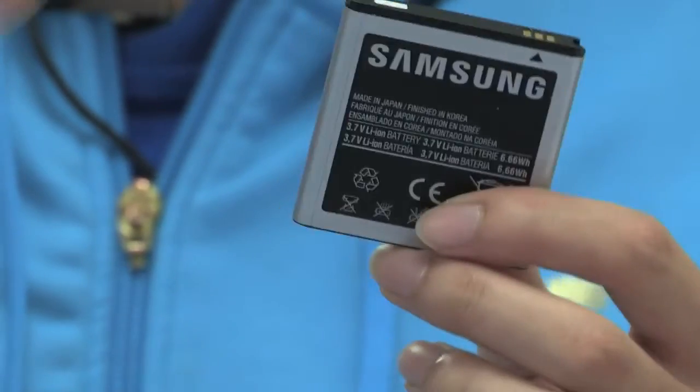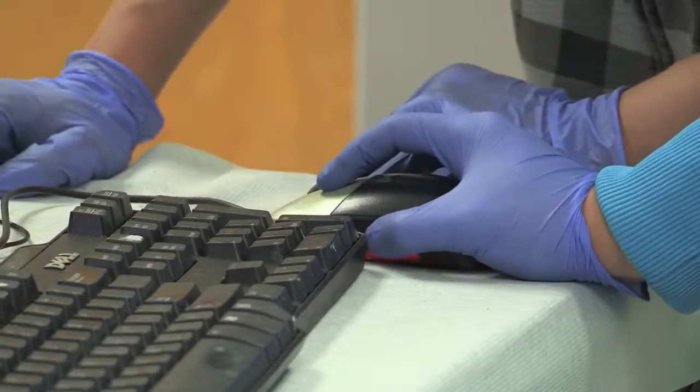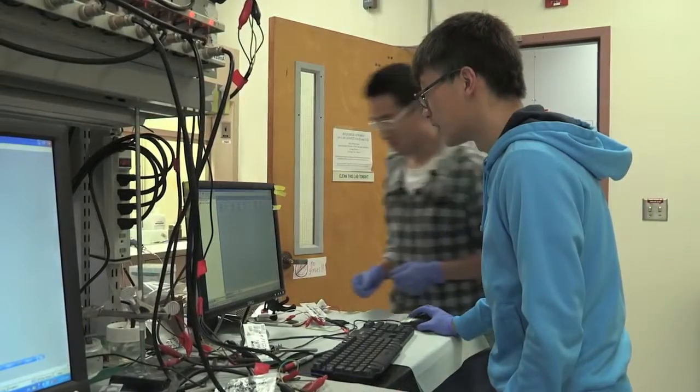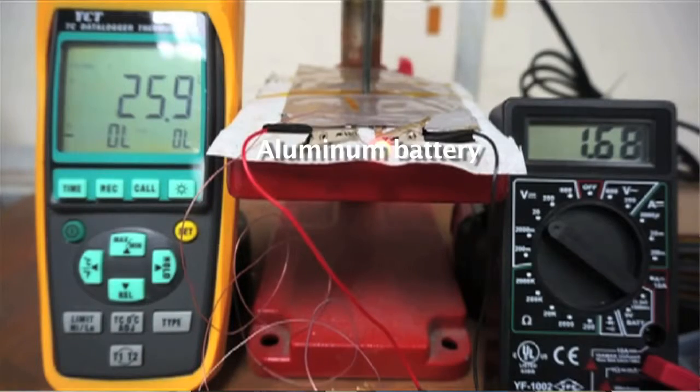This is a lithium-ion battery, which we use a lot in our daily lives — for example in our cell phones and in our laptops. Commonly, if you drill a hole through a lithium-ion battery, it will probably catch on fire. But our aluminum battery is non-flammable.